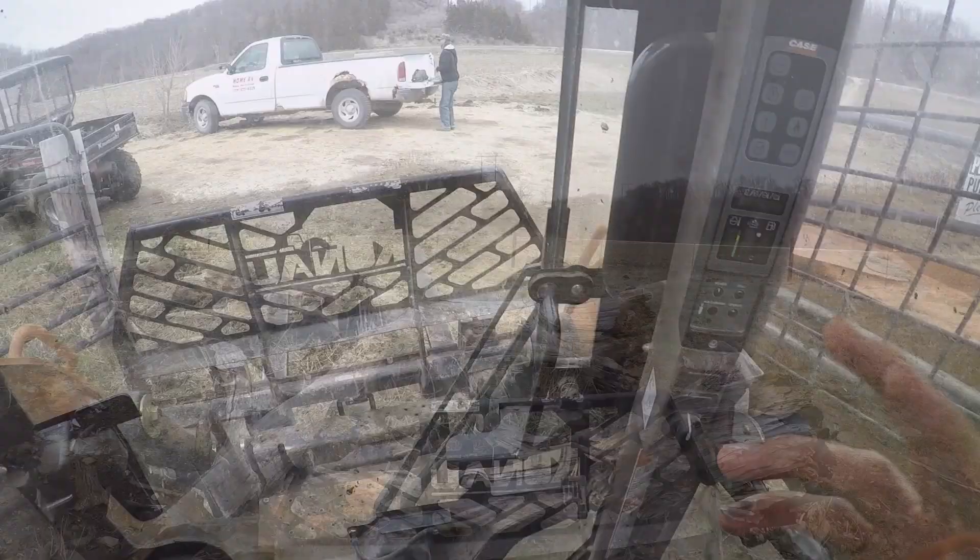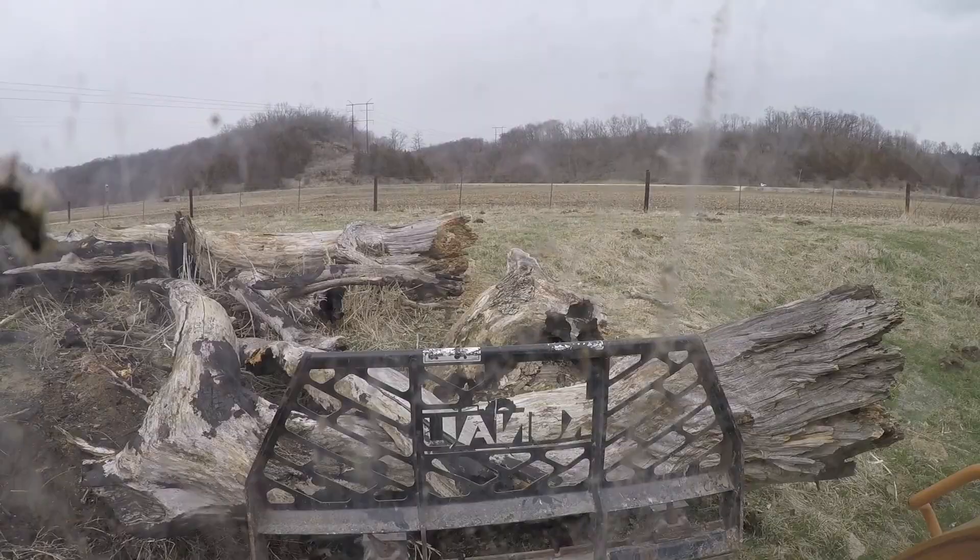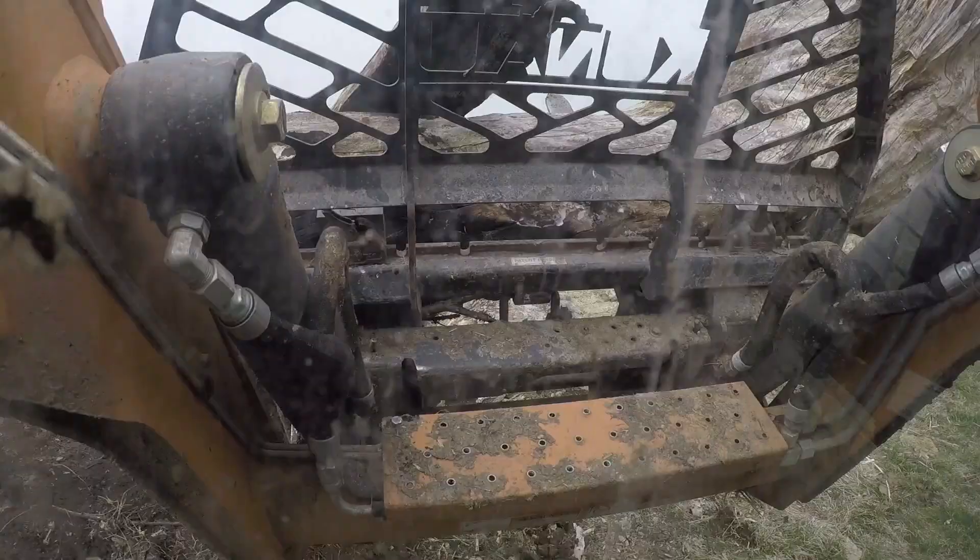After we finished back dragging the driveway and pulling all the fence posts, we wanted to push together this brush pile from brush we burned last year. We want to push the trees closer together so we can re-burn them and hopefully take care of everything.